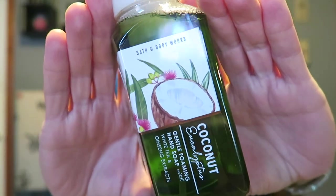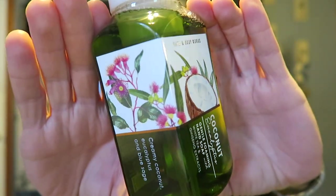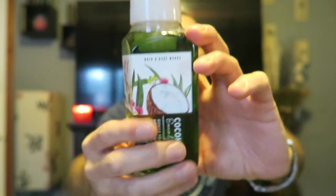Then I have these two here in the next collection. I don't know the name of this collection either, but they're all made with white tea and ginseng extracts. These two are a little bit summery. The first one is coconut eucalyptus — that's the packaging with the coconut and the flowers, and it's green-colored soap. It says coconut eucalyptus, gentle foaming hand soap with white tea and ginseng extracts. It says creamy coconut, eucalyptus, and blue sage — not sure what blue sage is.